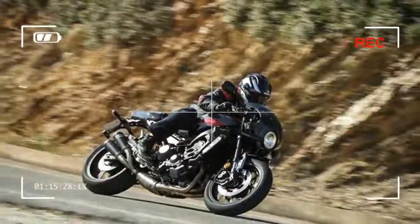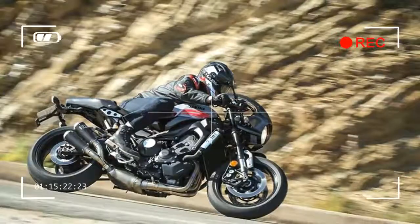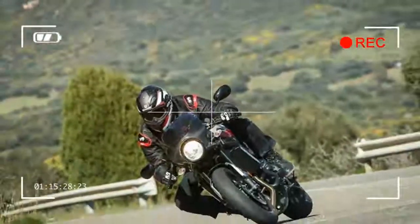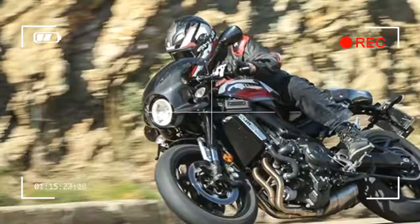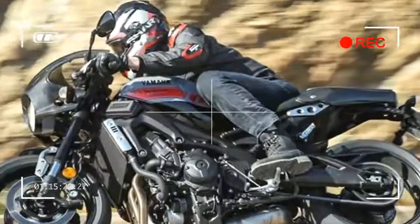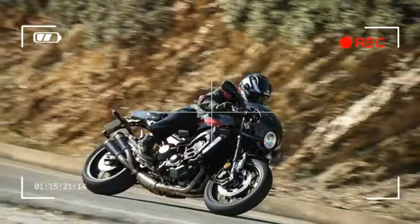Yamaha say XSR900 Abart production is limited to 695 bikes worldwide with only 100 or so bound for the UK. Yamaha also claimed this will be the final number of bikes built in the Abart configuration, with 40 bikes already pre-sold at £39,999 — the remaining 60 machines probably won't be around for long.